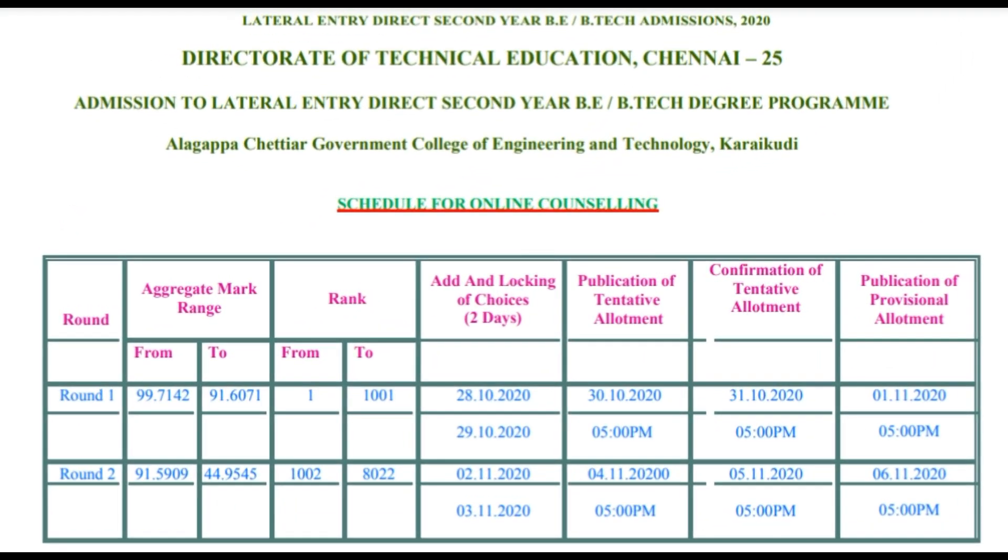In Tamil Nadu Lateral Entry Engineering Admissions, Round 1 and Round 2 are split into two categories. In the first category, the mark range is 9-7, with 9-1 mark and 1-1 ranking. Child Filling deadline is 28-12, with a mark of 10-8, and Confirmation is 31-12.